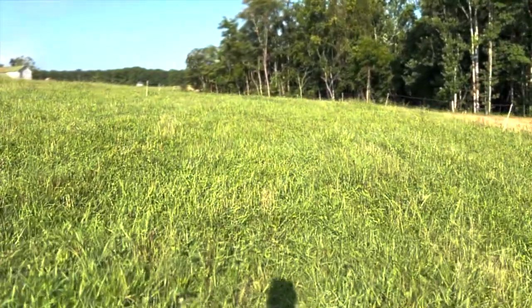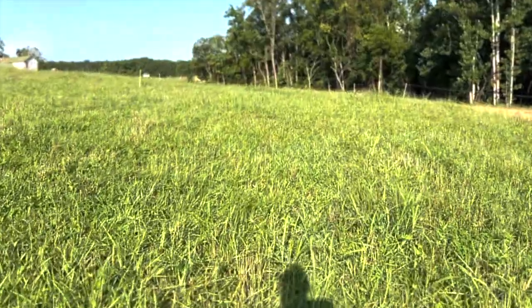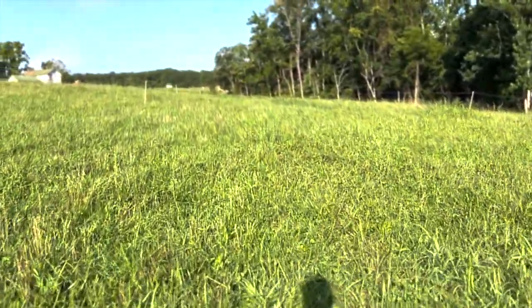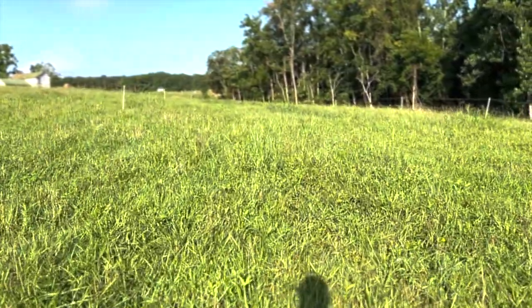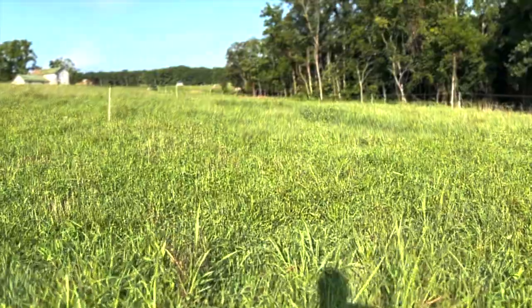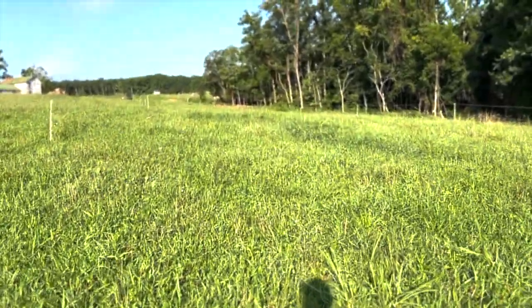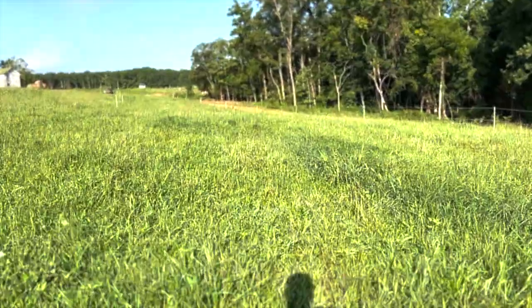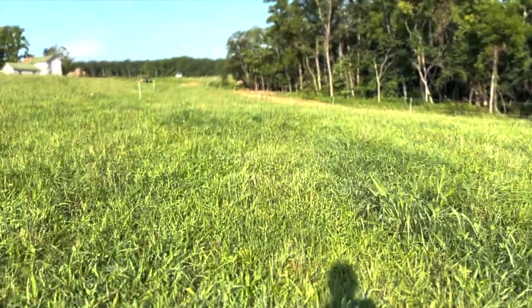I'm going to go up and get them moved into this next paddock. I'm going to try to shoot a few videos on this field since it's easy to get them moved in and the water is in a good spot. Stay tuned for more videos, thanks for watching. Don't forget to like, subscribe, and comment below.